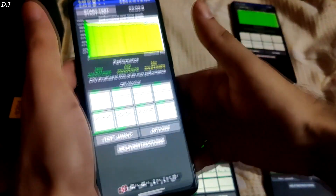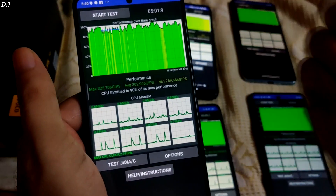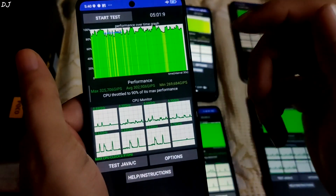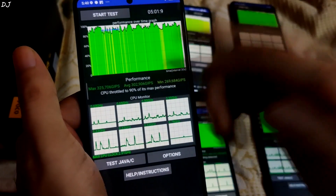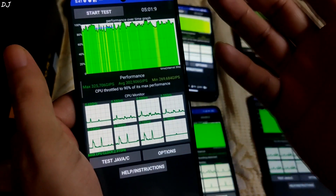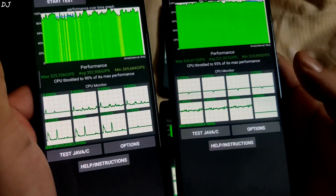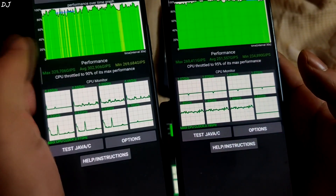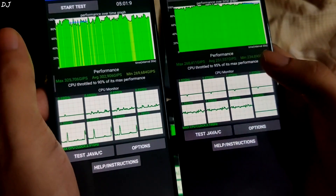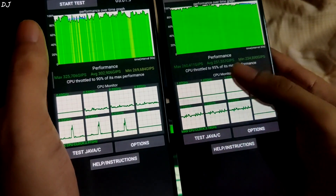Let me show you the score for POCO F5 — it's an uneven graph, CPU throttled to around 90% of its max performance. By looking at the graph, it seems this is software-induced throttling. Average score was over 300,000 GIPS — 302,000 GIPS. Minimum score was around 269,000 GIPS. Look at that maximum score — 325,000 GIPS. Let me compare it with the scores of Mi 11X. The minimum score of POCO F5 was higher than the maximum score of Mi 11X — this is just amazing. So even a throttled POCO F5 will have performance better than a Mi 11X running at its peak.